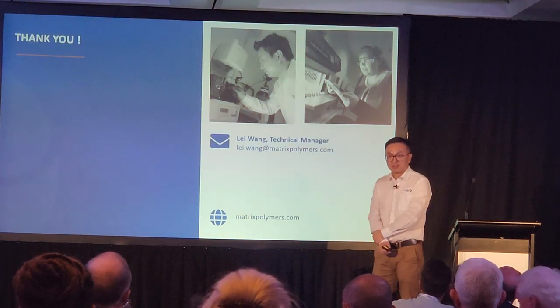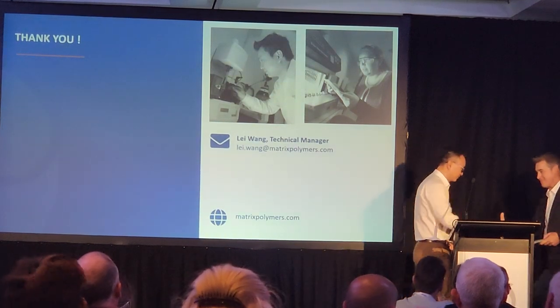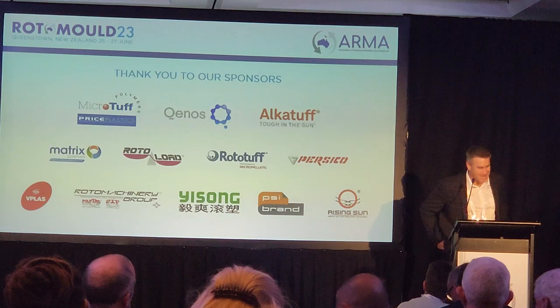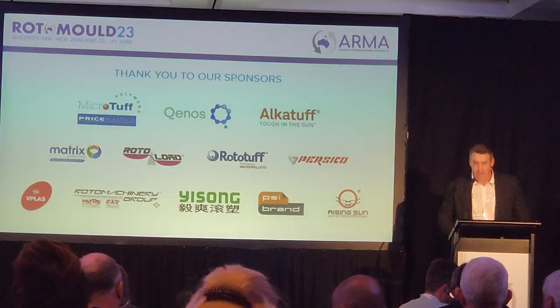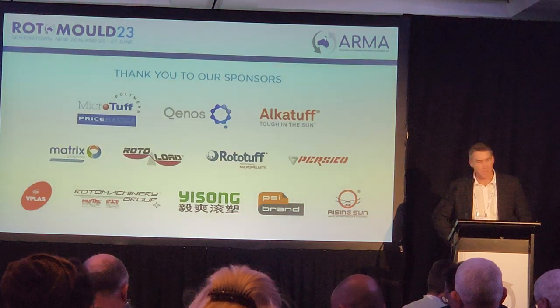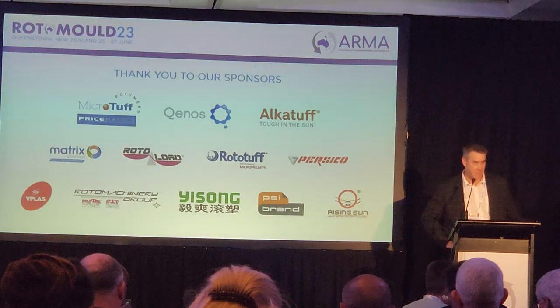Thank you, Leigh — very passionate about rotomolding polymer. Matrix Polymers sponsored lunch today, and we'd like to thank ARMA for allowing us the opportunity of sponsoring the lunch. Our support to ARMA is very important to us — we appreciate it. A little bit of housekeeping, and then we can get on our way down to lunch. Thanks, everyone.